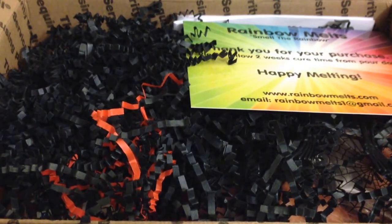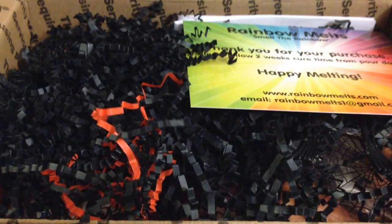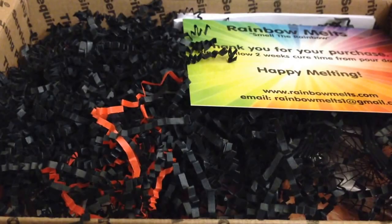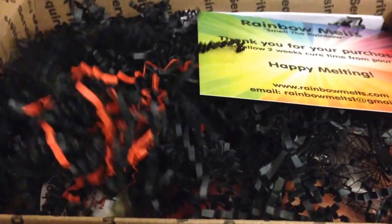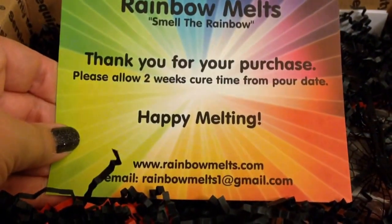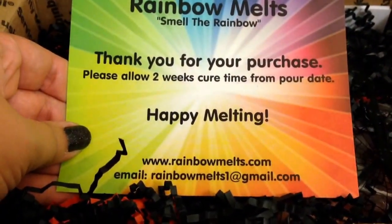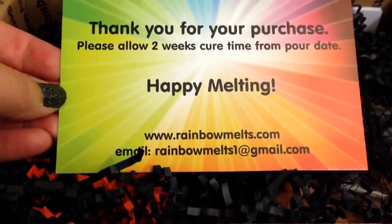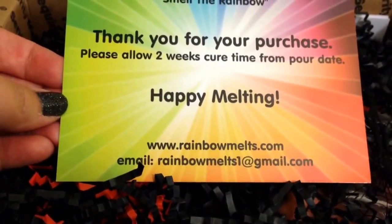I opened the box but I haven't actually gone through it, so I thought I would kind of do somewhat of an unboxing for you because I just thought it was packaged really cute with all this stuff. There is this card that Crystal always includes with her information at the bottom in case you're interested in checking her out.